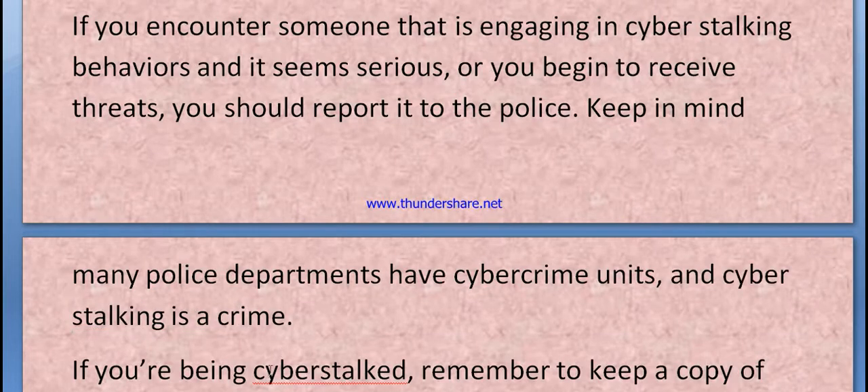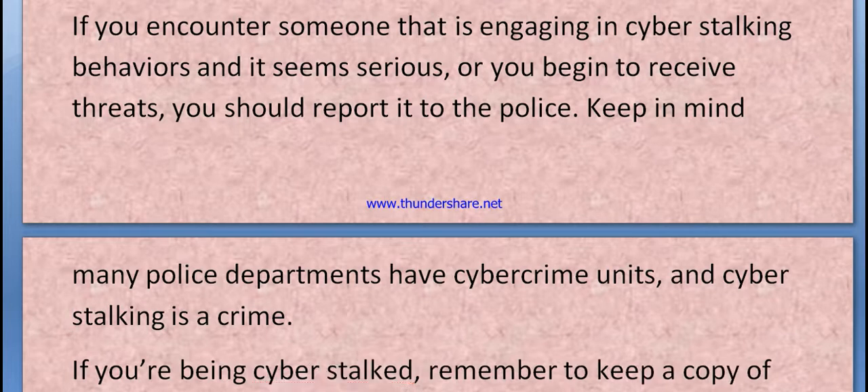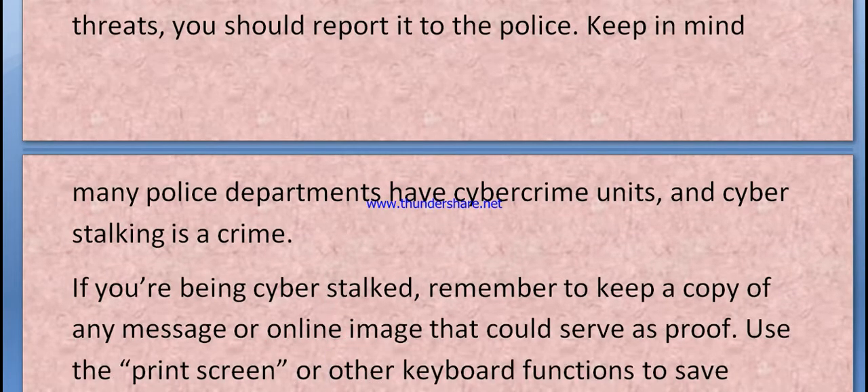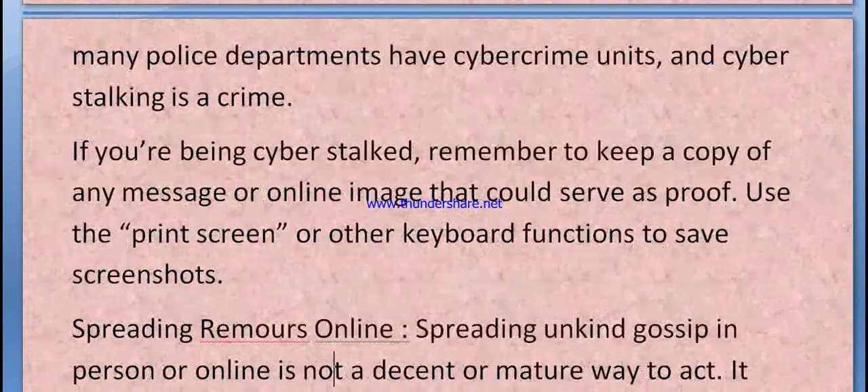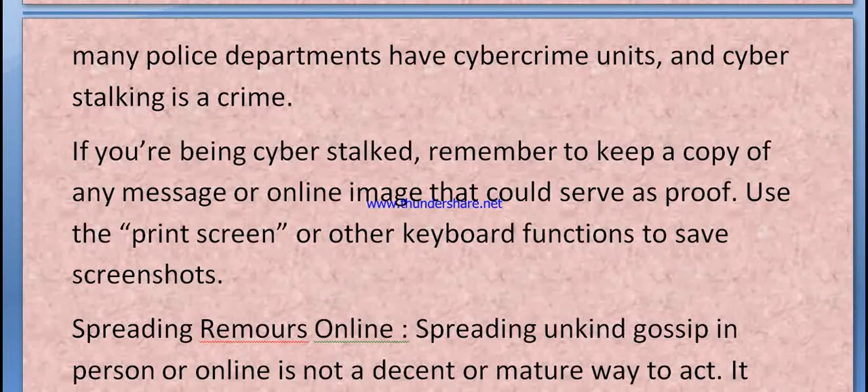If you are being cyberstalked, remember to keep a copy of any messages and all online images that could serve as proof. Use the Print Screen or other keyboard functions to capture screenshots.